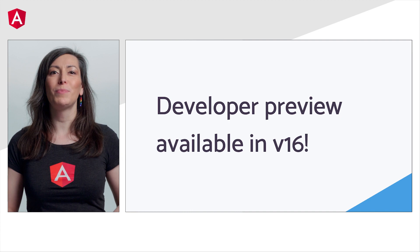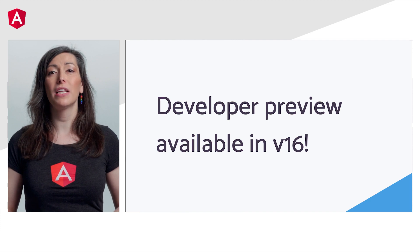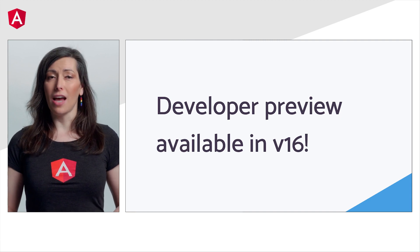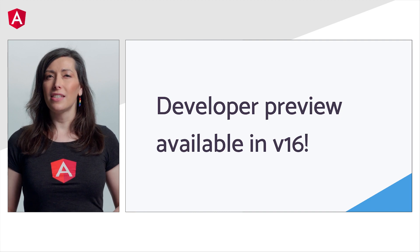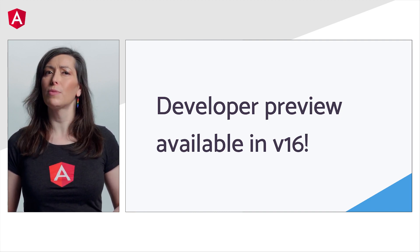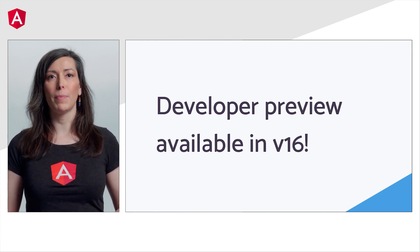Oh, and I have something even more excellent to share with you. I'm pleased to announce that the first developer preview of this feature is available now in the latest release, Angular v16. Developers can update their apps and start experimenting with this feature. Since this is a developer preview, you can expect APIs to still be changed as well as various implementation improvements as we continue to build out the remaining features.